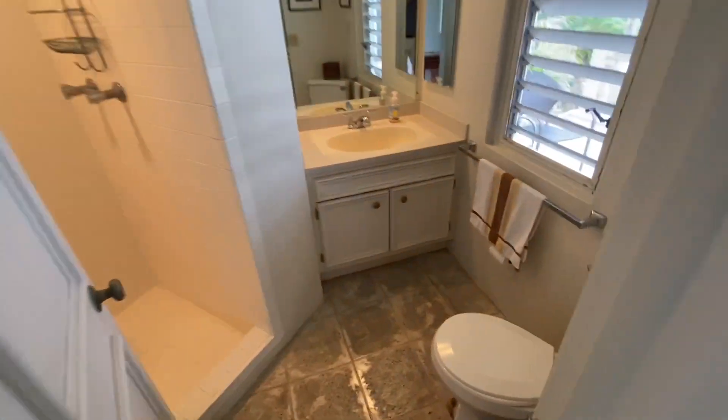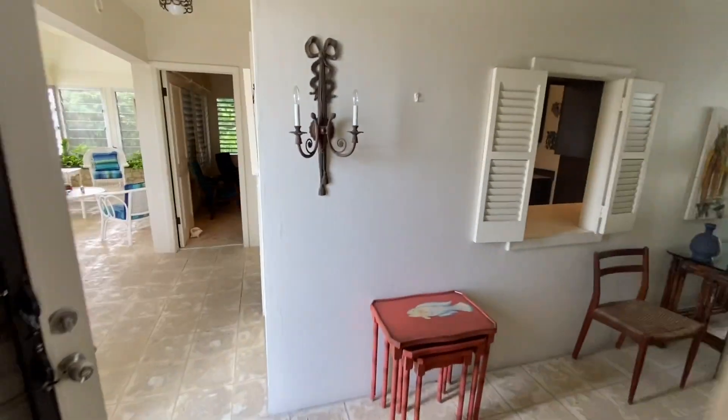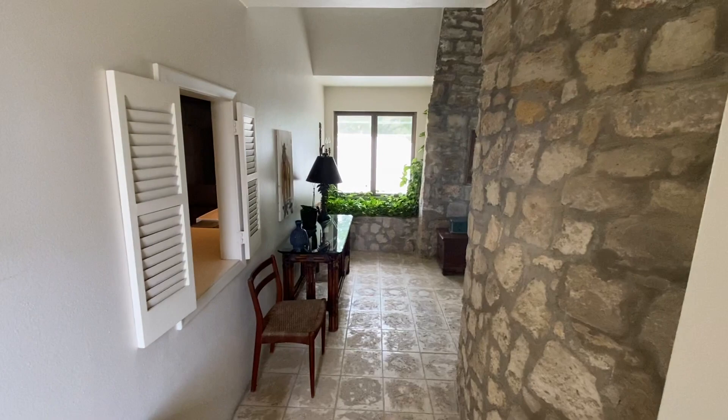And then we're back full circle to the front door. Right off the foyer here is the full bath — the guest bath. This would normally be a half bath in most places, but as you can see, it's got a shower. So if you have kids or whoever — a third-bedroom guest using the sofa out there — they can utilize this bathroom for themselves.